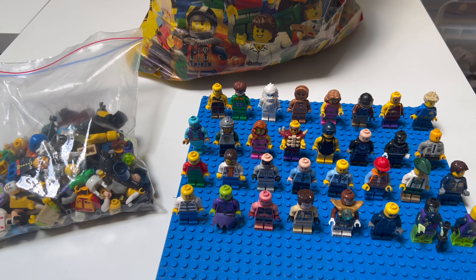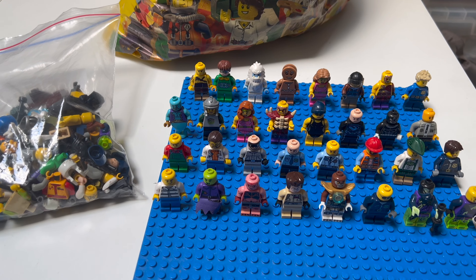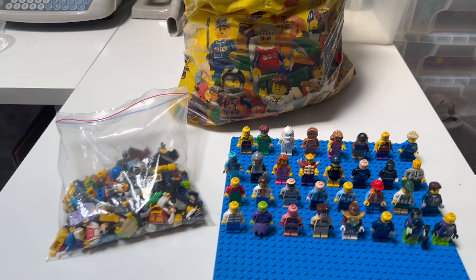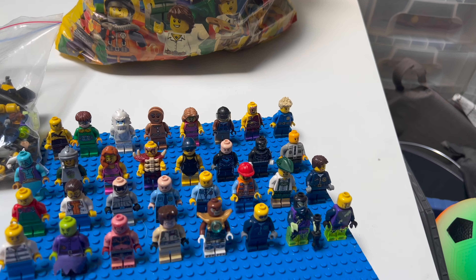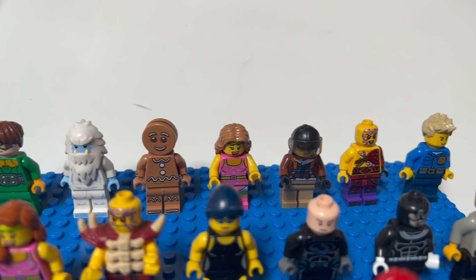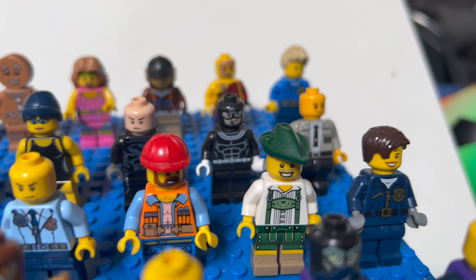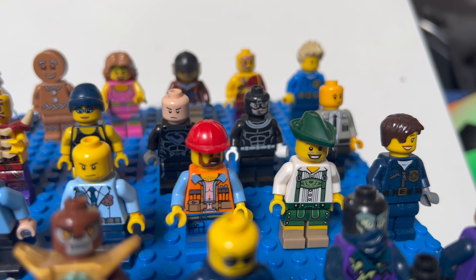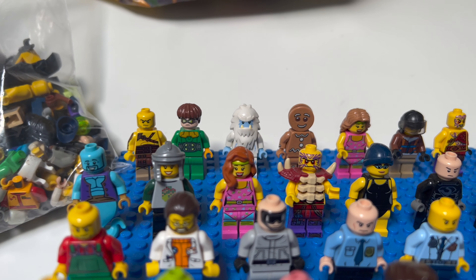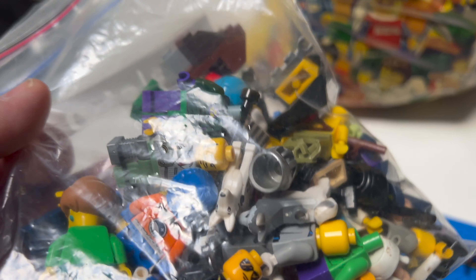The seller actually said to give her £50 for the figures and she would throw the mixed bag in, which seems an odd way of doing it. But either way, I thought this was well worth £50. There are a few collectible minifigs in here — some dodgy ones, but also decent ones like the German pretzel guy and the gingerbread man, in various states of disassembly. There are also some Simpsons figures and some older things in here too.